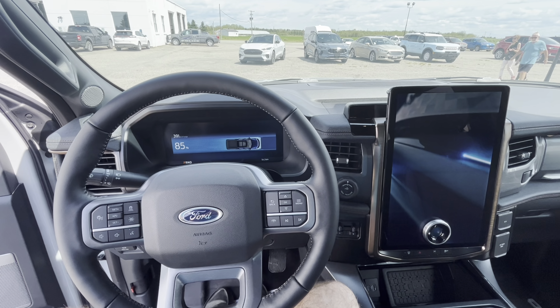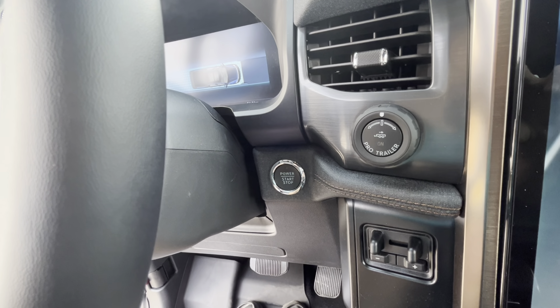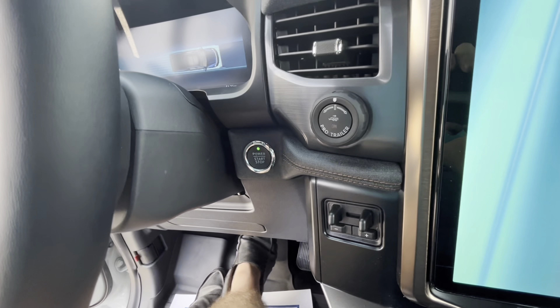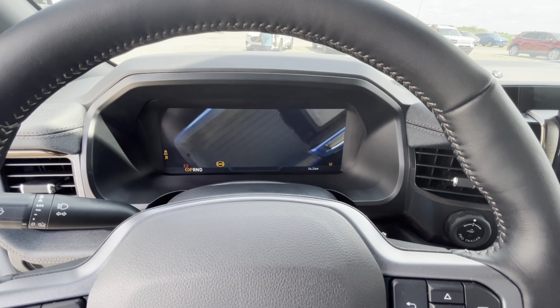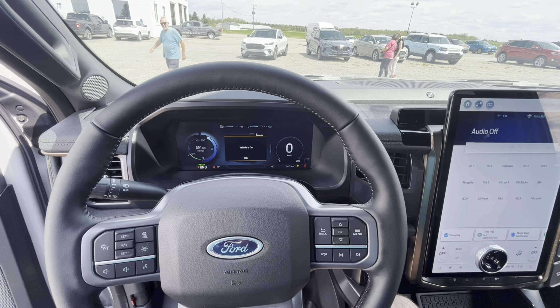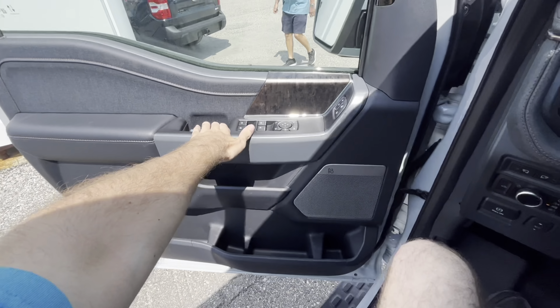The all-new F-150 Lightning Lariat does have push button start. To power up the vehicle, make sure you have the key fob within the interior, apply your foot to the brake, and then just push the push-button ignition to go. And there you have it. We'll just go ahead and shut the door.